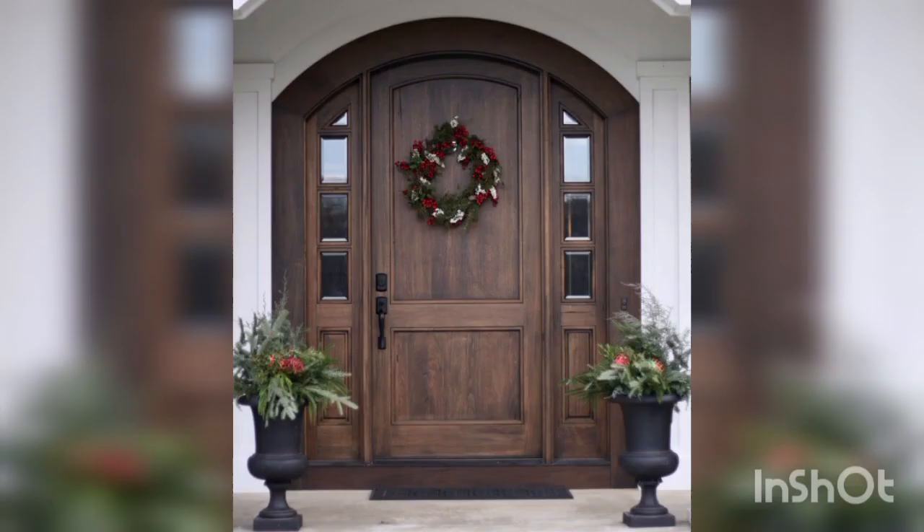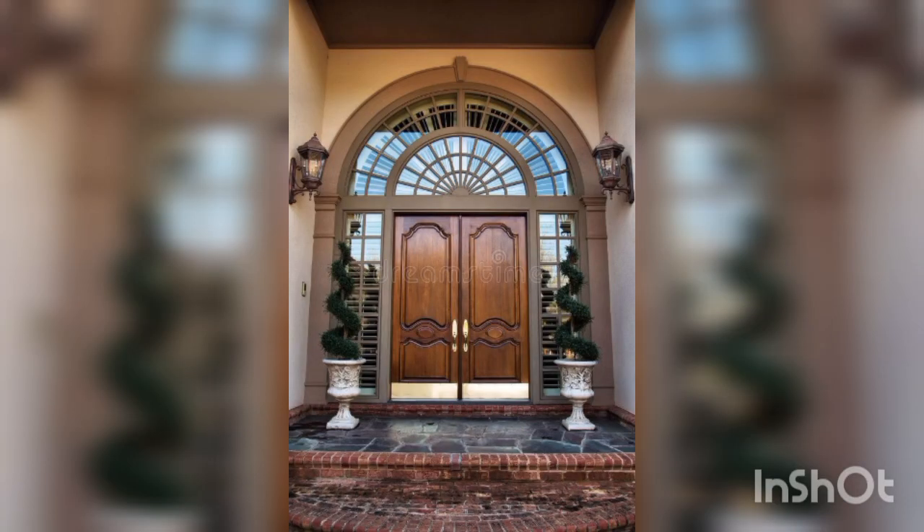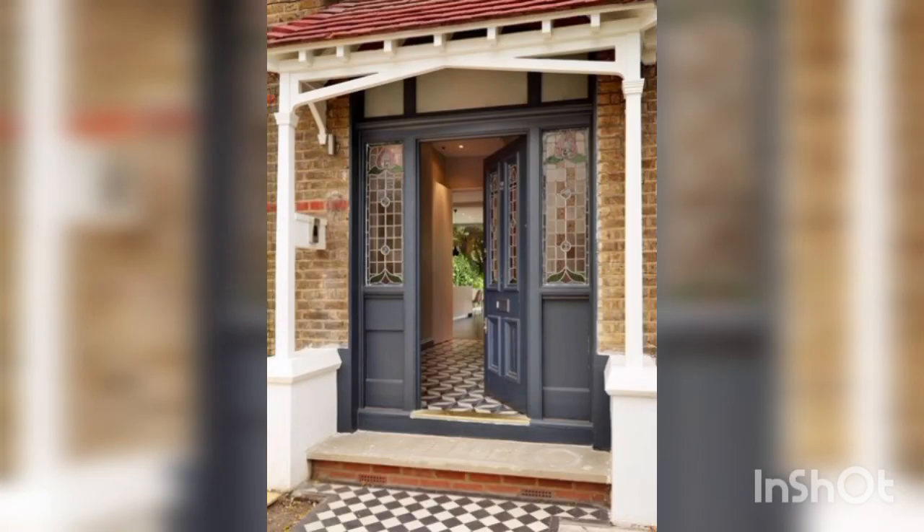Potted Plants: Arrange potted plants on either side of the entrance to add greenery and a touch of nature. Use plants that thrive in your climate and match your aesthetic preferences.